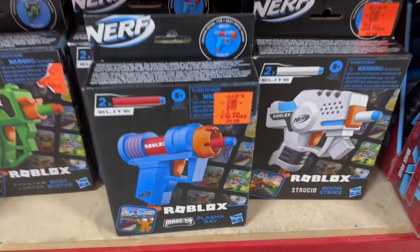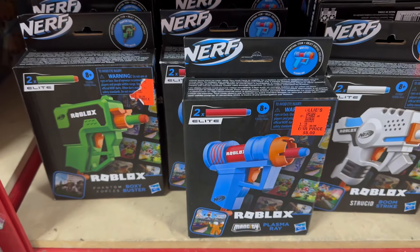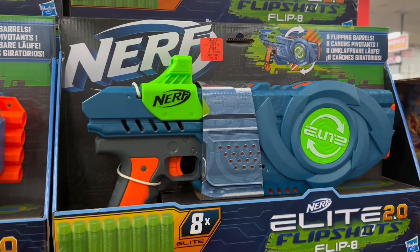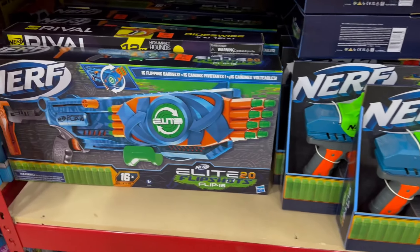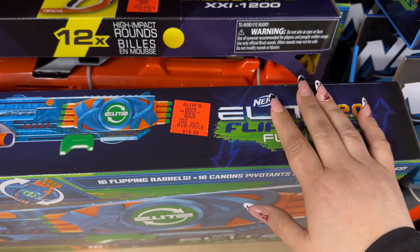You have the Roblox mini Nerf guns, and then you have the Elite 2.0. Make sure you are hitting the post notification bell because Ollie's has been having tons of new bargain deals weekly.